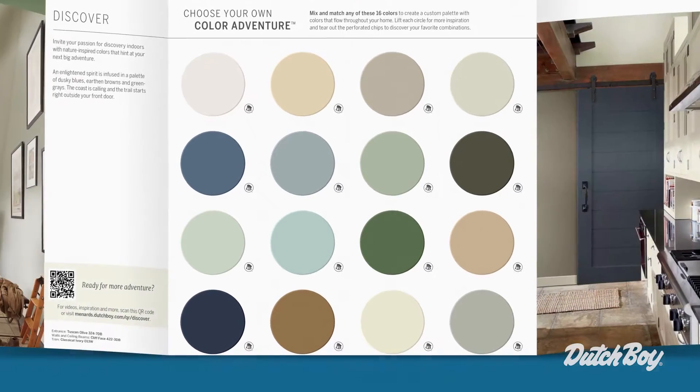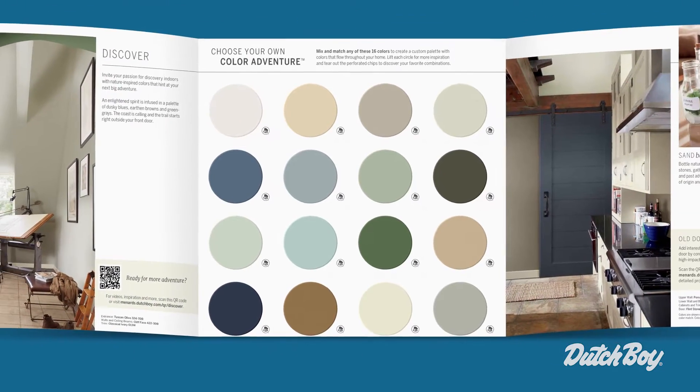You really can't go wrong by taking color cues from nature. You can have every confidence that the colors in this palette will help to bring the charm of the outside into your home.